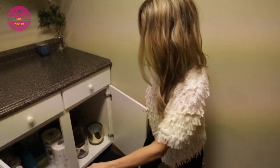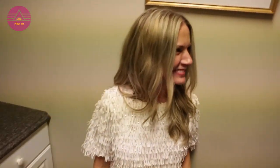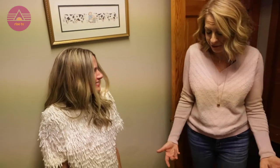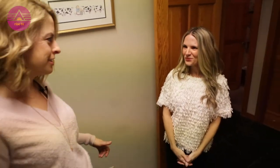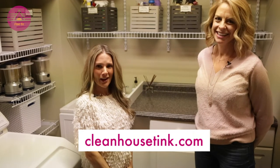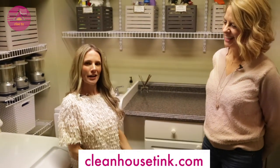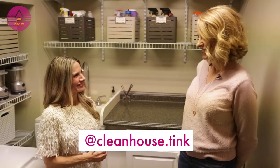So I'm really excited for the client to see this — I think they'll love it. How could you not? I want to hang out in here and just sit on this clutter-free counter. Two and a half hours, and cleaned house! How do people find you? You can find me at CleanHouseTink.com, and on Instagram and Facebook at CleanHouseTink. Thank you so much, Tink. It was a pleasure.